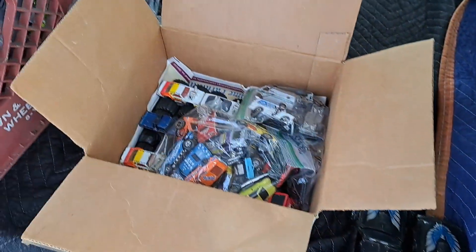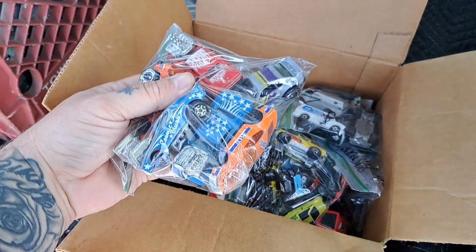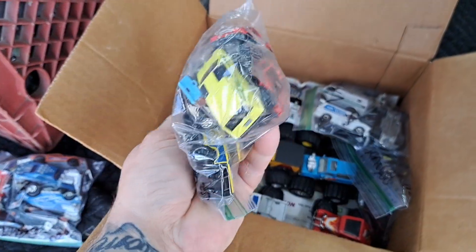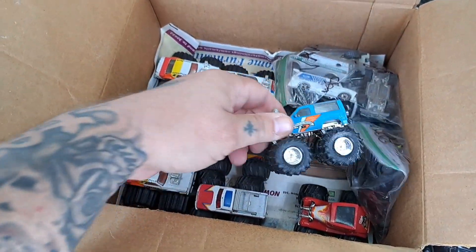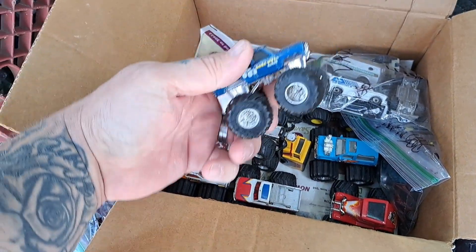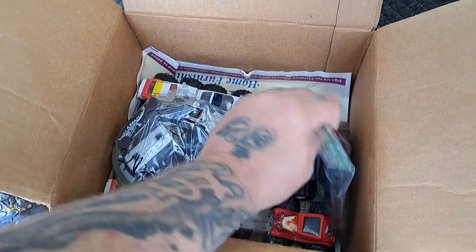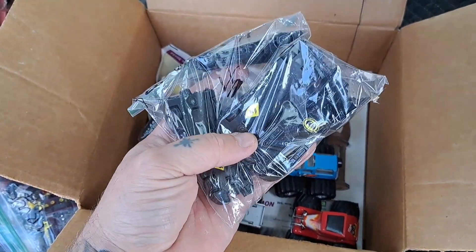I got a whole bunch of stuff — I collect, trade, sell, go to cons, do all kinds of stuff. I do my videos and people like to see you go out and find stuff, especially this old stuff. He's helping a family he's known for a long time — dealing with a death and stuff — putting some things online for them. Their own garages are full of all types of everything.